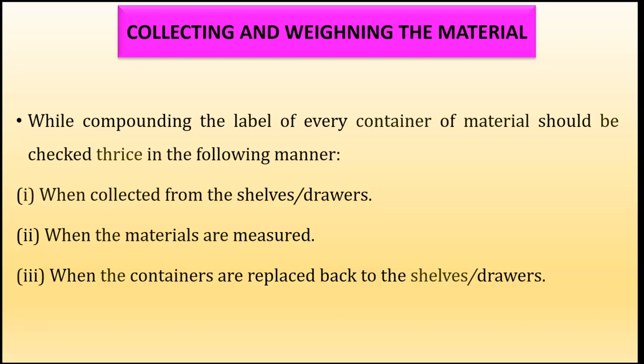To summarize the label-checking rule: check the label the second time during measuring the material, and the third time when replacing the container back to the shelves or drawers.